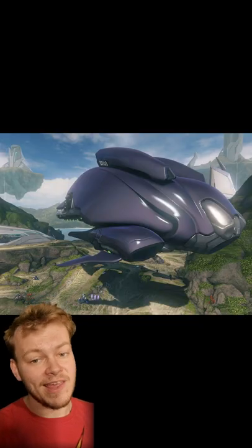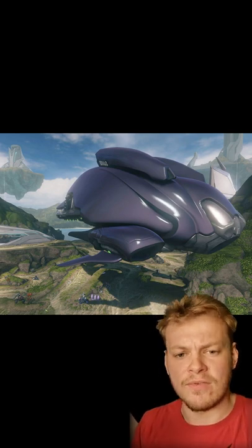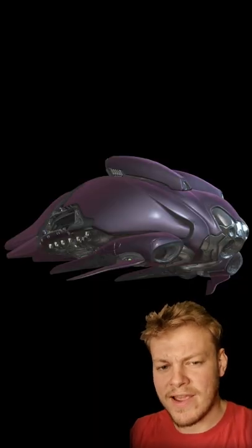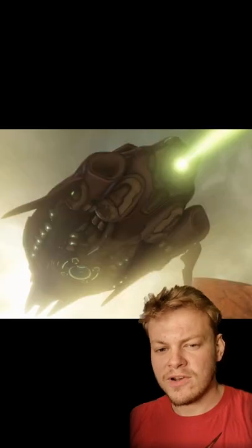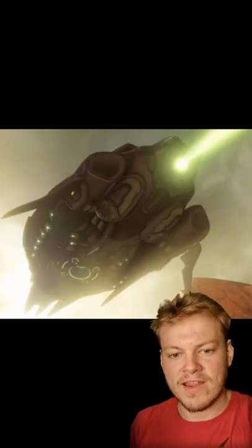The largest dropship was the Lich. At 337.2 feet long, it was over three times the size of the Phantom and capable of deploying up to 40 troops. As well as four light plasma cannons, the Lich also contained a warship-grade focus beam.